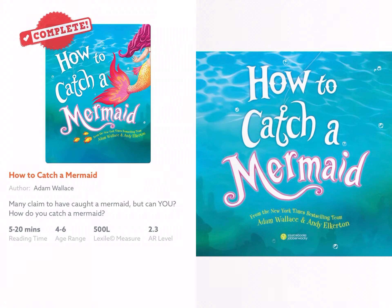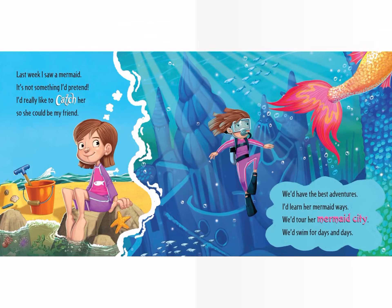How to catch a mermaid. Last week I saw a mermaid — it's not something I pretend. I'd really like to catch her so she could be my friend.